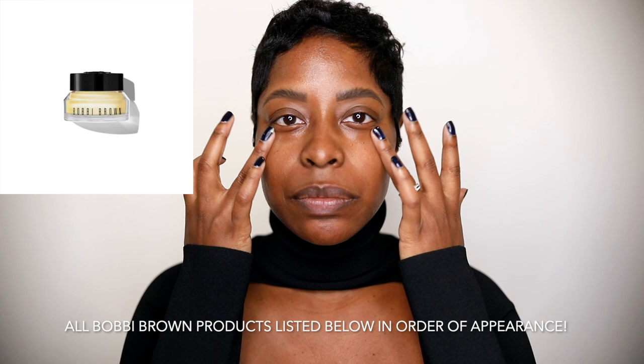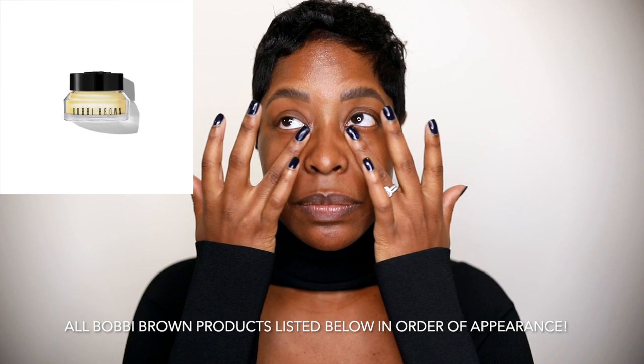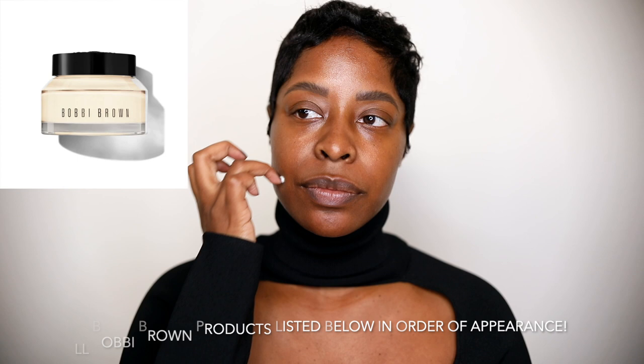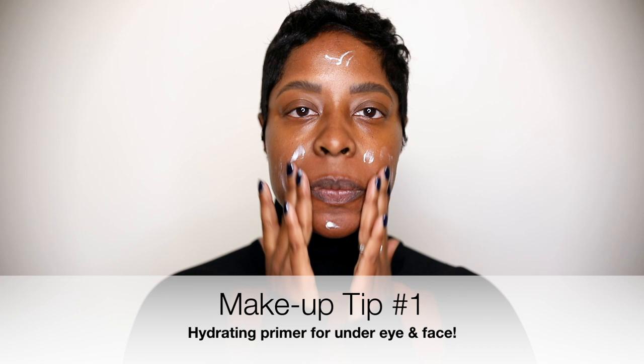We're starting with a bare face. First I'm going in with my Bobby Brown Vitamin Enriched Eye Base — an amazing primer-moisturizer that hydrates the under eye, which is crucial to keeping it flawless when we apply concealer. Next is the Vitamin Enriched Face Base, a great primer that hydrates the skin, prevents makeup from settling into fine lines, and leaves skin plump and moisturized — especially great in winter for dry, combination, or oily skin.